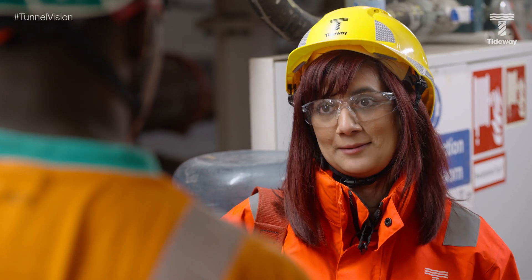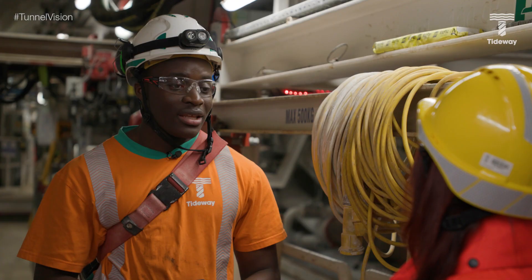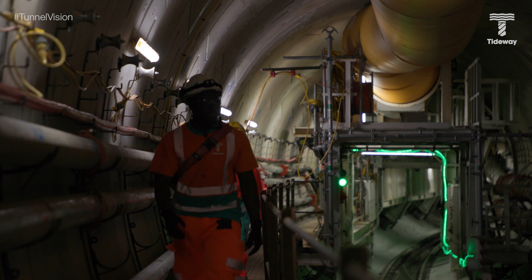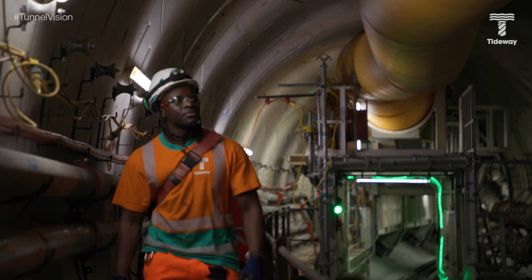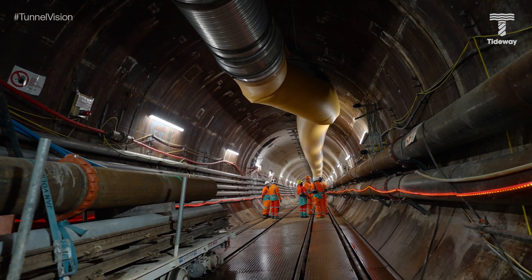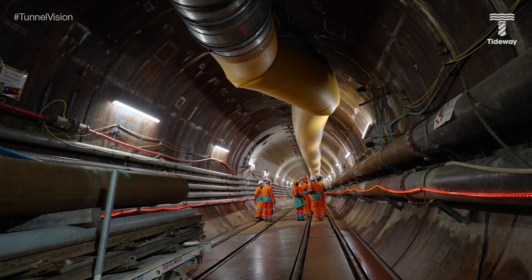Daniel reflects on how good it feels to work on a project that will have such an impact on London, noting that he never expected to end up on such a big project at such an early age — especially one that will help future generations for the next 120 years.